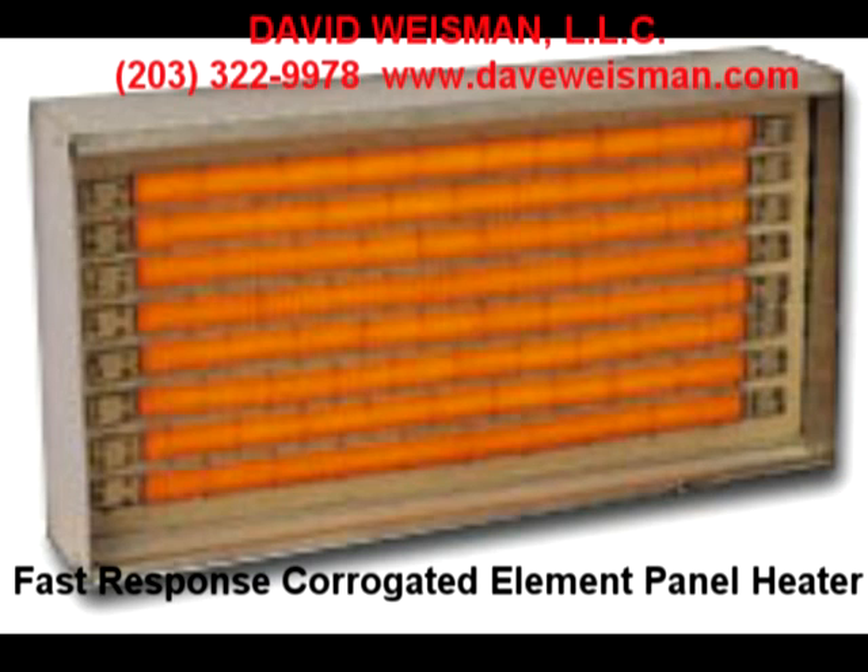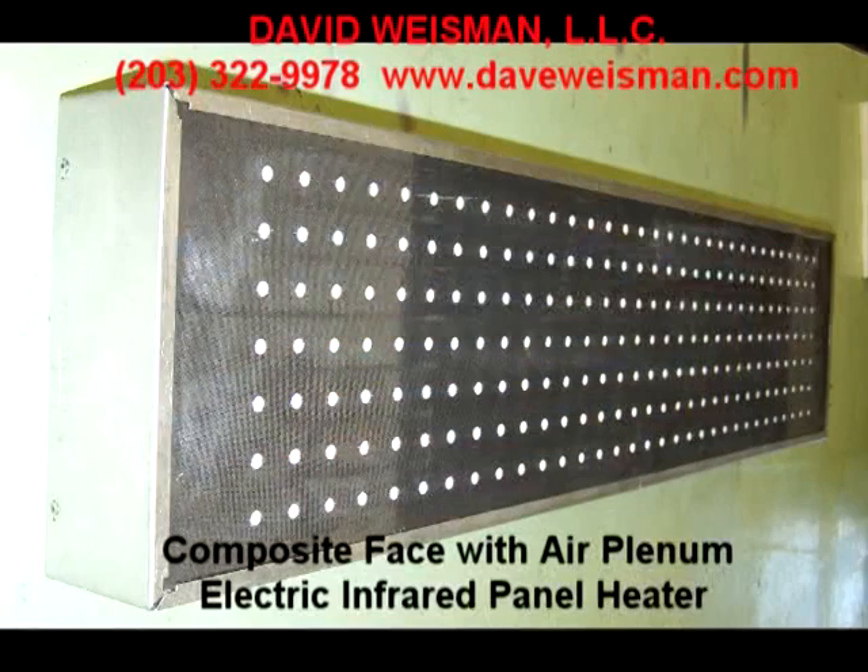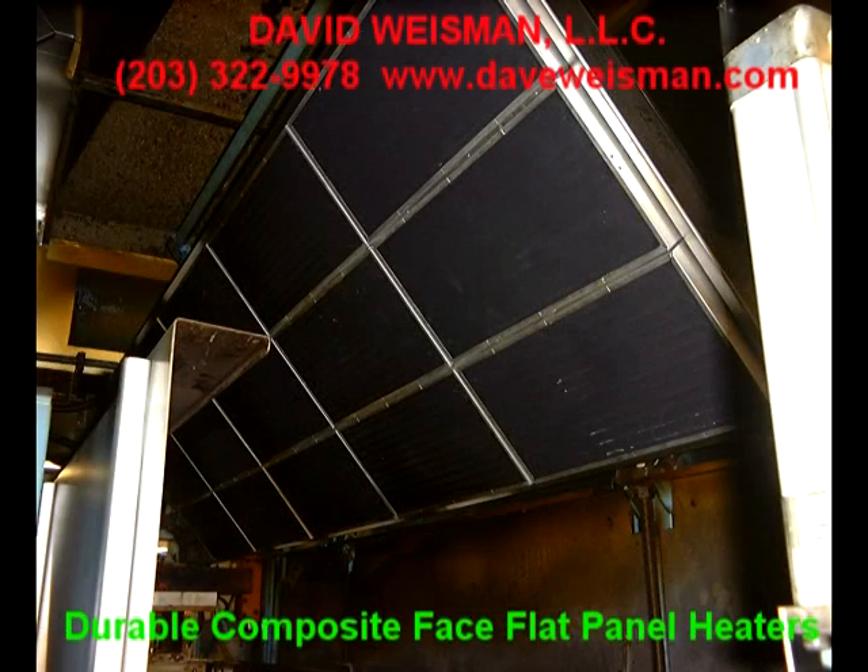All of our heaters provide superior temperature uniformity and energy transfer efficiency, and can be controlled via closed-loop control for accurate, repeatable performance. They can be built for horizontal or vertical orientation processes, and are built in a compact, modular way so that future additions prompted by product throughput increases or product changes are readily accommodated.